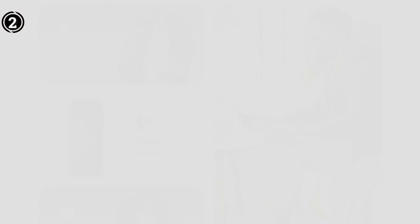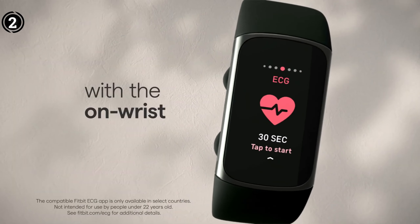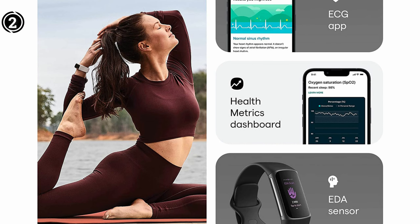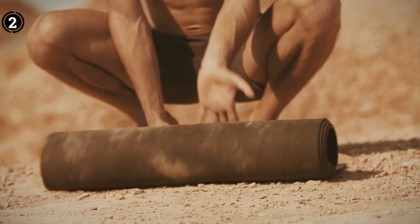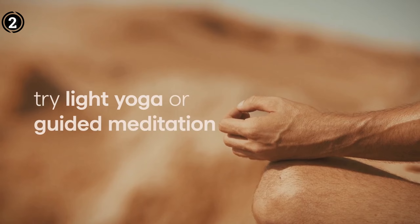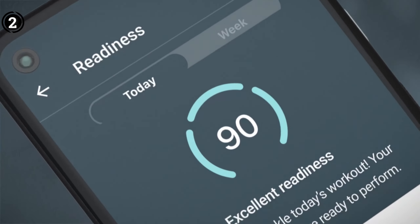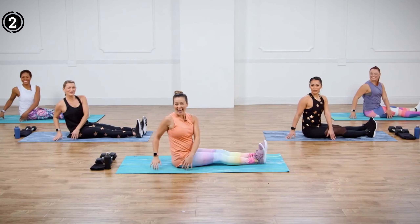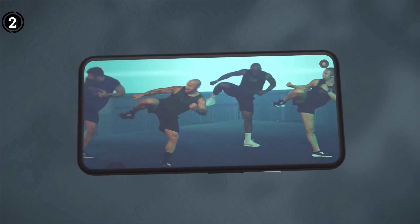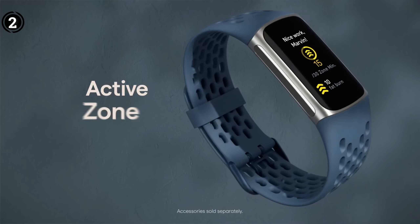However, you still need to connect the Fitbit Charge 5 to your phone to utilize GPS functionality. With a range of diverse workout options, it enables effective exercise both at the gym and at home. Monitoring your daily readiness score provides valuable insights into when your body will be prepared for your next workout. It also offers smart features like Fitbit Pay, notifications, and customizable clock faces. Pros: slim and lightweight design, comprehensive fitness and wellness tracking, bright AMOLED display, customizable faces and bands, up to 7-day battery life, built-in GPS, and Fitbit Pay. Cons: no music storage or control, some users may find the band too narrow, advanced health metrics require a Fitbit premium subscription, and limited smartwatch functionality compared to full-featured models.